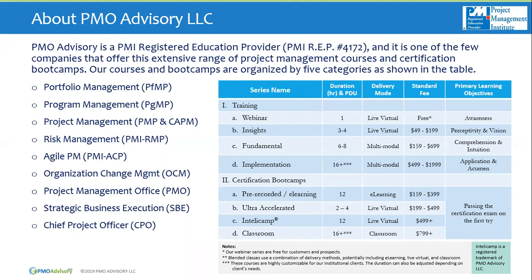Our courses are in five categories. Four of them are training. The first series are webinars — about an hour, you can earn PDUs, usually free for our clients, and the primary learning objective is to create awareness. The next series is around insights — about three to four hours, focused on perceptivity and helping you create a vision of what you want to achieve.